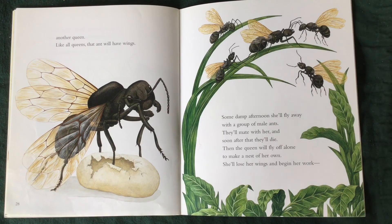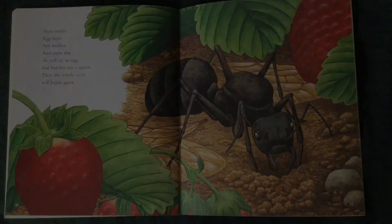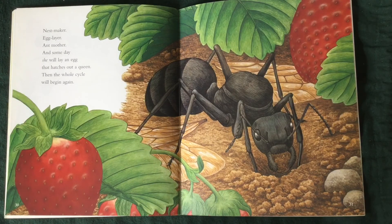Some damp afternoon, she'll fly away with a group of male ants. They'll mate with her, and soon after that, they'll die. Then the queen will fly off alone to make a nest of her own. She'll lose her wings and begin her work. Nest maker, egg layer, ant mother. And someday, she will lay an egg that hatches out a queen. And then the whole cycle will begin again.